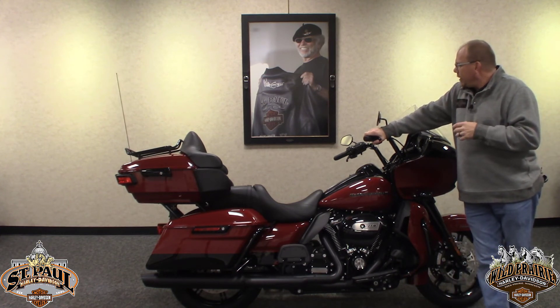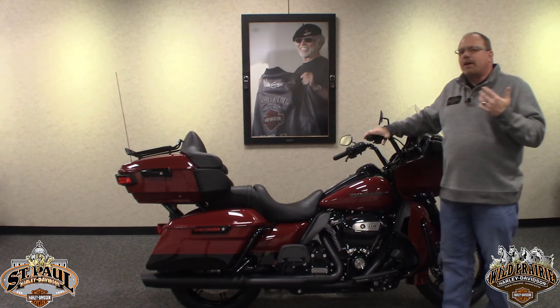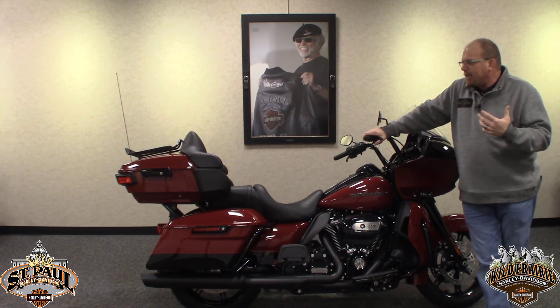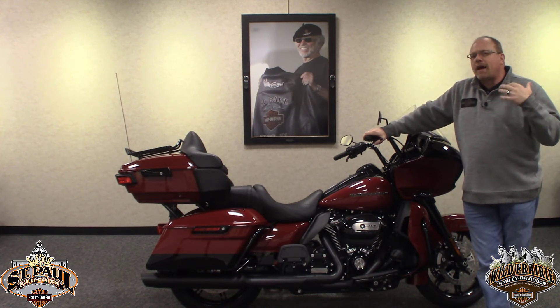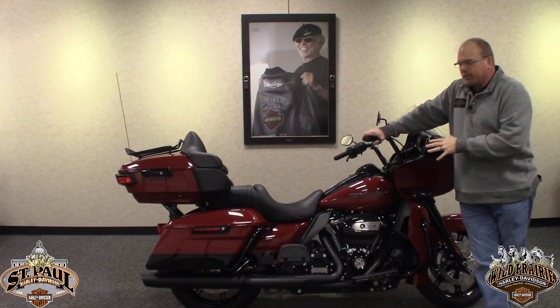The Road Glide Limited also comes with heated grips, which gives you a lot more comfort. And those are a lot of the high-level feature advantage benefits of the Road Glide Limited.